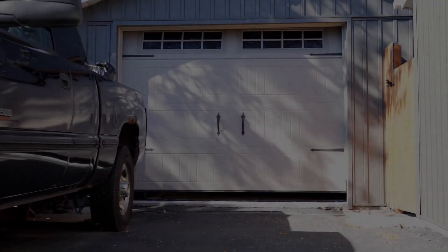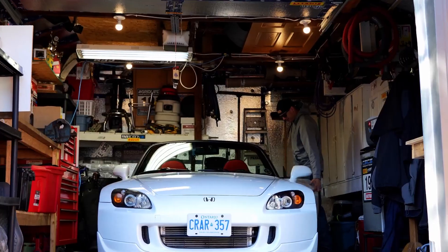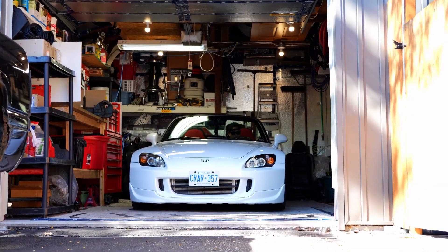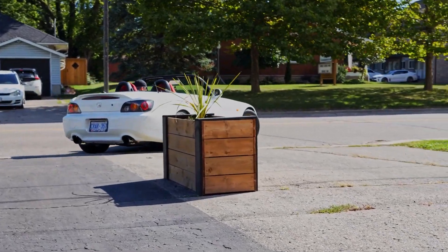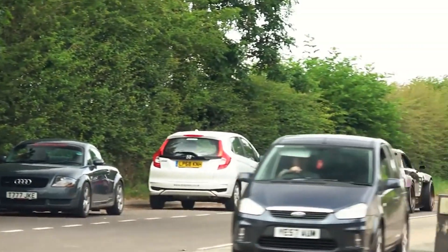When Honda revived its legendary S model with the S2000 in the year 2000, enthusiasts rejoiced at the return of a purebred sports car. With its sleek design, rear-wheel drive dynamics, and exhilarating performance, the S2000 quickly became a beloved icon among automotive enthusiasts.